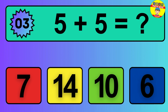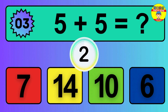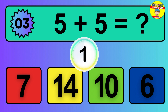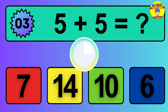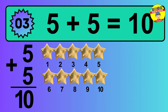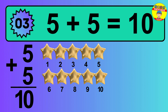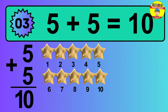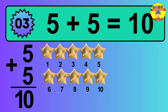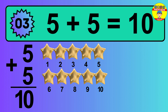Question 3. 5 plus 5 equals what? Let's count it: 1, 2, 3, 4, 5, 6, 7, 8, 9, 10. The answer is 5 plus 5 is 10.